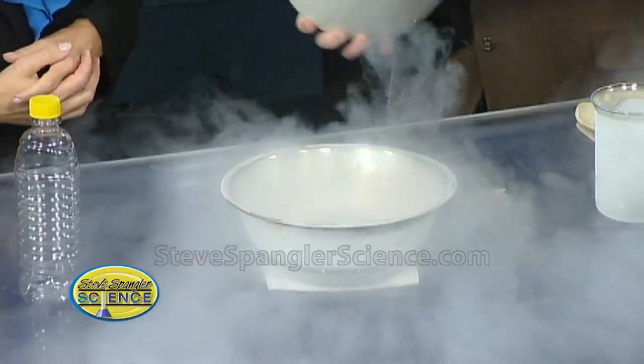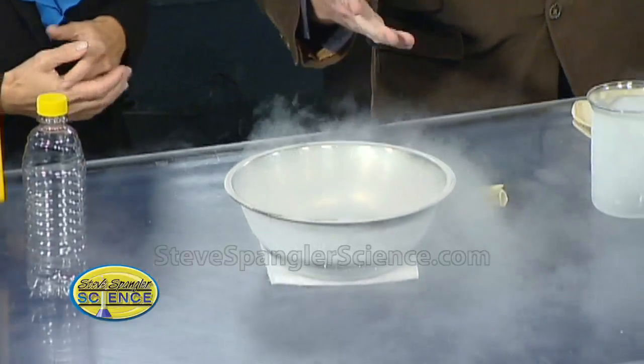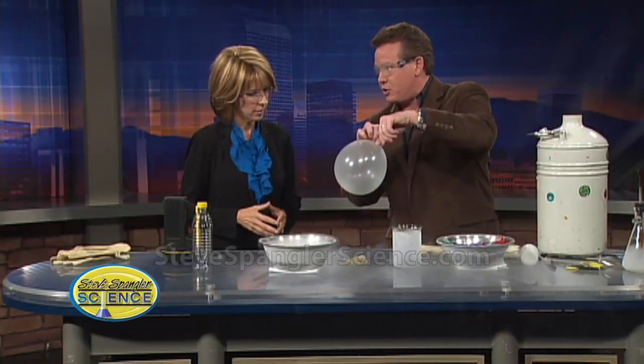Remember, nitrogen — most of the air that we breathe is nitrogen — so we're just going to use this to get it cold. Let me use the balloon. All right, so let's pretend like this is our tire.